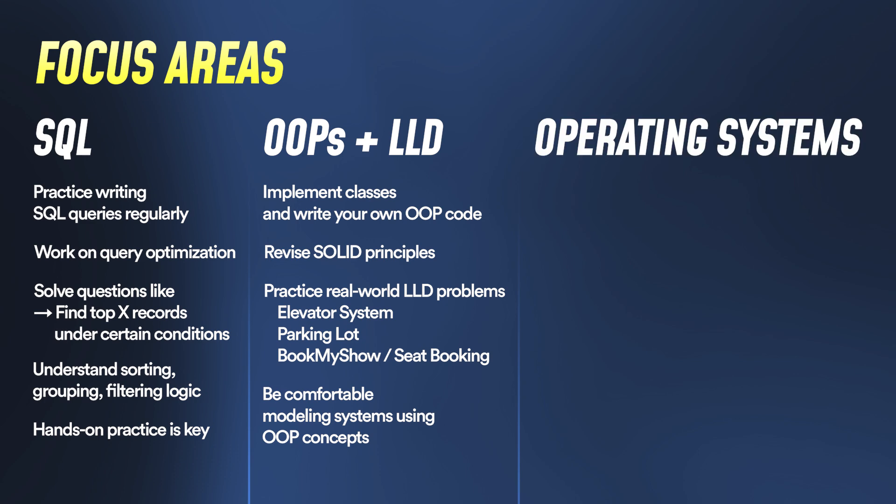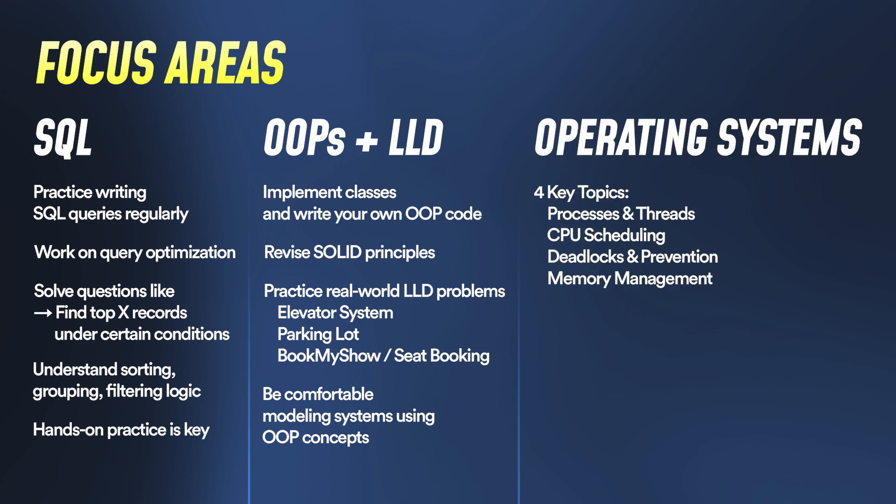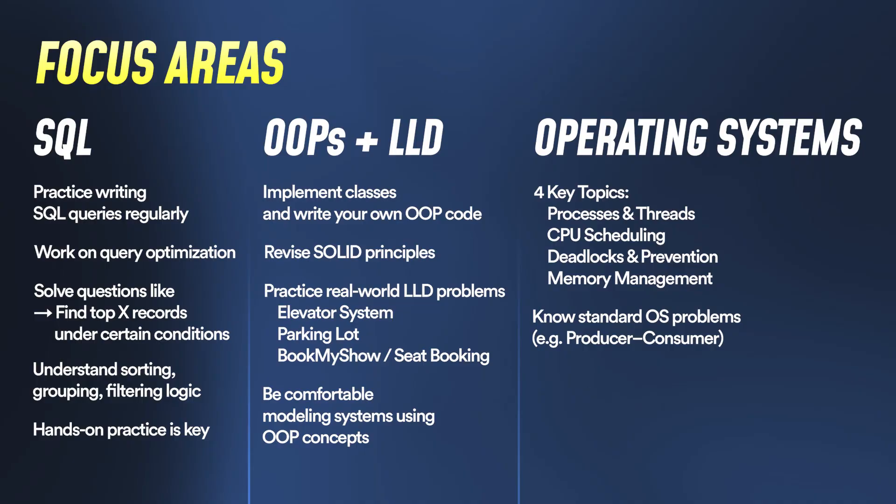For operating systems, there are four key topics: process and threads, CPU scheduling, deadlock and its prevention, and memory management — paging, segmentation, and virtual memory. Virtual memory was actually asked to me in one of my interviews. You should also know standard problems like the producer-consumer problem — what problems can occur and how the OS solves them. Cover these and you should be good to go.